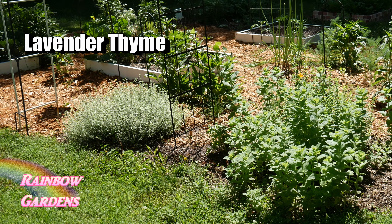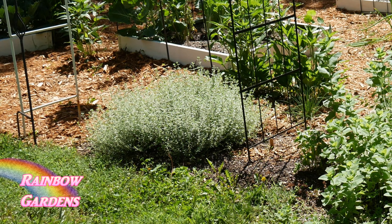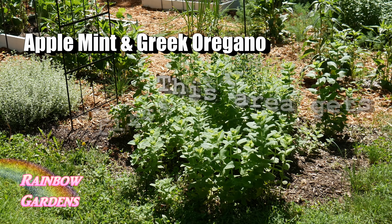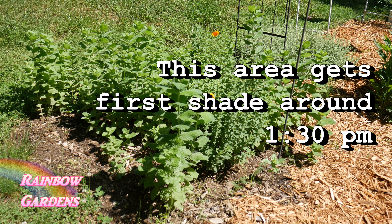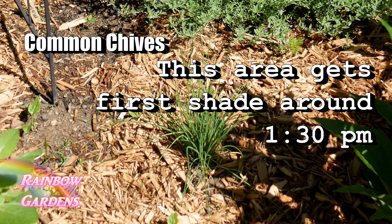Over here on the far right corner I have a lot of perennial herbs. One is lavender thyme — I don't use it for cooking, but it's great for infusing honey or simple syrups to add depth of flavor. In the front I have some apple mint and Greek oregano, which are really flourishing in this shady area of my garden. In the middle I popped in some more common chives and they're doing well.